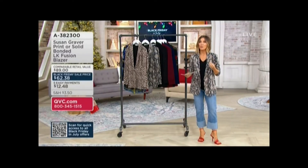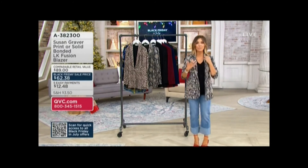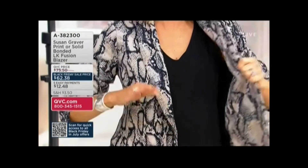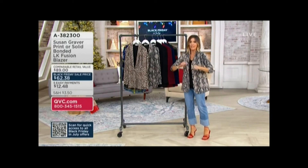Inside the blazer, it's not that fluid liquid knit of the tank from today's special value earlier — it has a little more substance to it. But it is that fabric against your skin that you love. The liquid knit is all on the inside of the blazer. You'll treat this like a comfy cardigan — it's style but it's not tight.